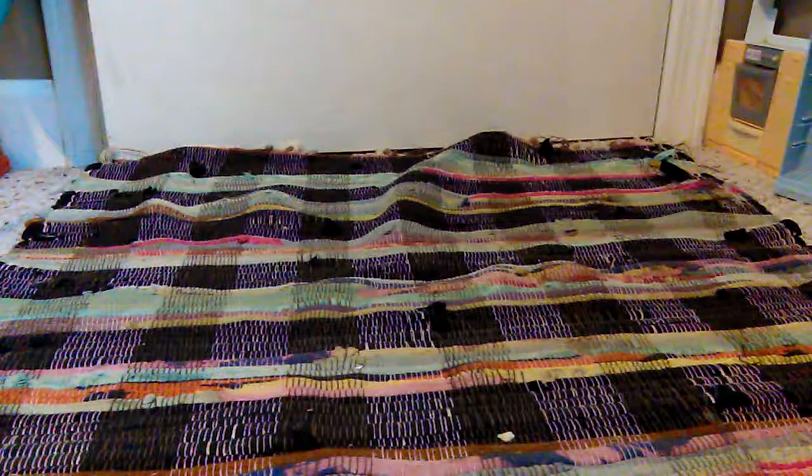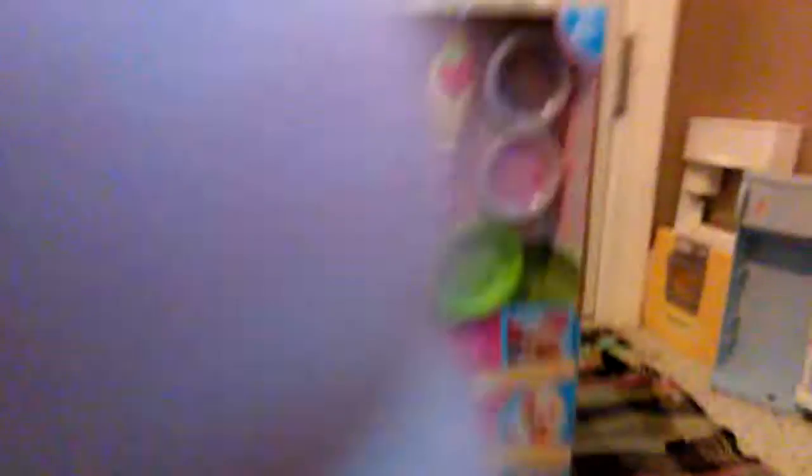The next thing I have is this Baby Alive Super Snack — Snack and Lily, not Snack and Sarah, I always think that. She is the blonde-haired blue-eyes one so that she matches my other babies. Very cute. I will do a box opening and details on that later.